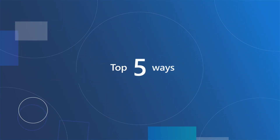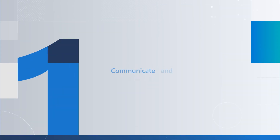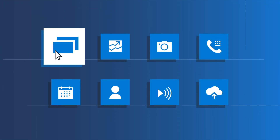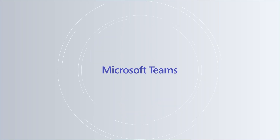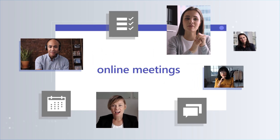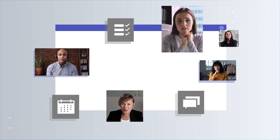Here are the top five ways in which Microsoft 365 Business Premium can benefit your business. Communicate and collaborate effortlessly. You want to spend less time switching between apps or searching for files and more time being productive. With Microsoft Teams, your employees can collaborate in real time through chat and online meetings, share files, and co-author documents all in one convenient place.